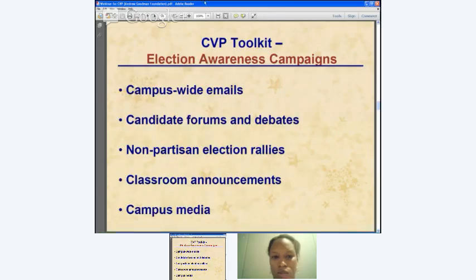The first toolkit item is the Election Awareness Campaign — a huge thing you can do between now and the election. We've already started working with a ton of different schools to put all the information in one place, either in a blast email to all students or even better, a dedicated website linked throughout the school site. Campus-wide emails can quickly share the registration deadline, early voting start dates, and ID requirements. Other awareness tactics include candidate forums and debates — invite local candidates to campus to be questioned directly by students.